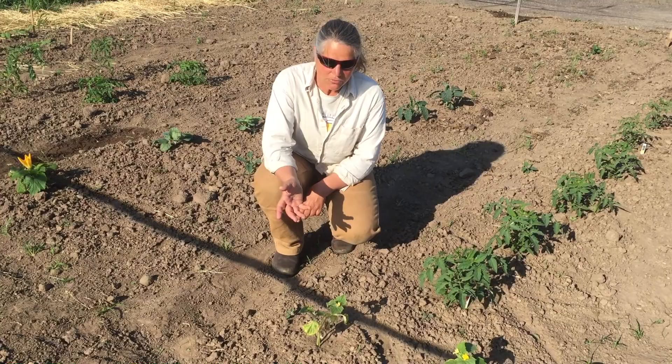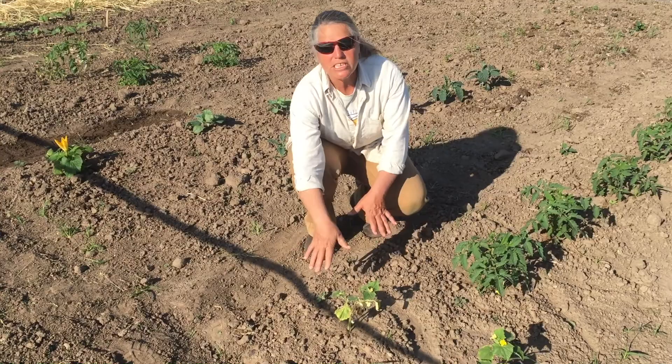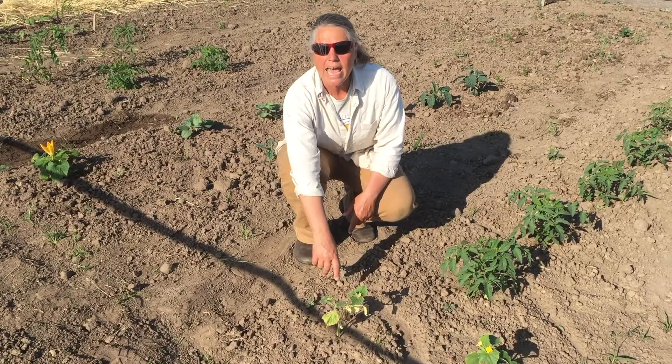Another option for these cucumbers would be to literally just mulch around them with some compost. That way you'd be working compost into the soil, and every time they were watered you'd be giving them a little boost. As mentioned, adding compost to the soil is always great.